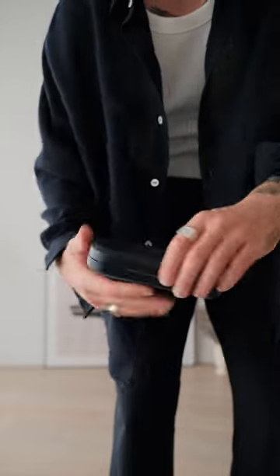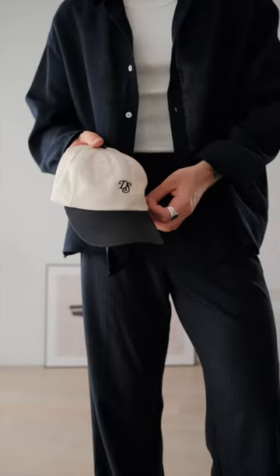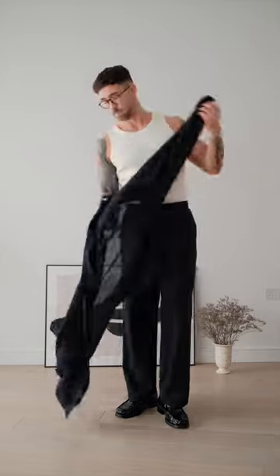I also have my Ralph Lauren glasses, and I will take my hat for the sun and also just in case it rains. And that's today's outfit — let me know what you think!